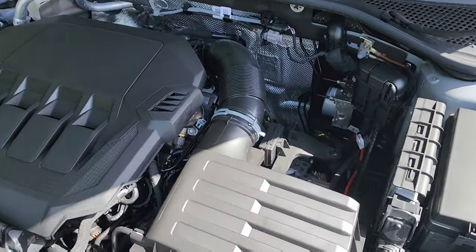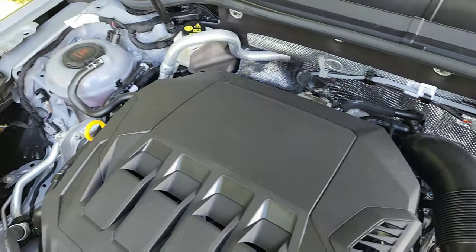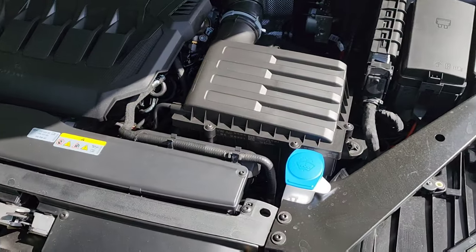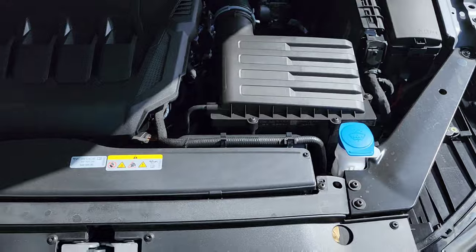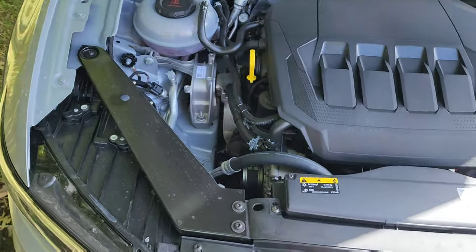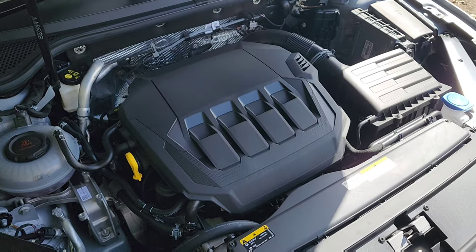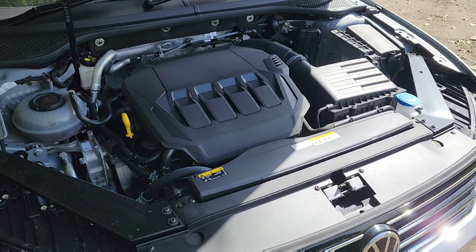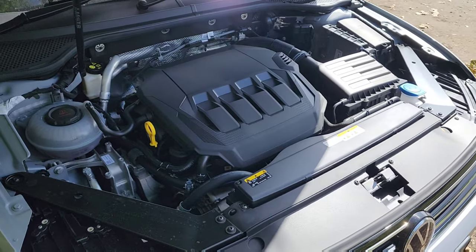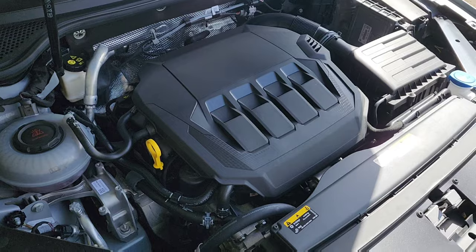There's quite a lot of space in the engine compartment, making it easy to work on. We've got braces for added rigidity, which is really good. It's actually a well-tuned engine — the way they've set it up makes this car very easy to drive, very smooth, and quite pokey. You don't feel like the power is lacking.